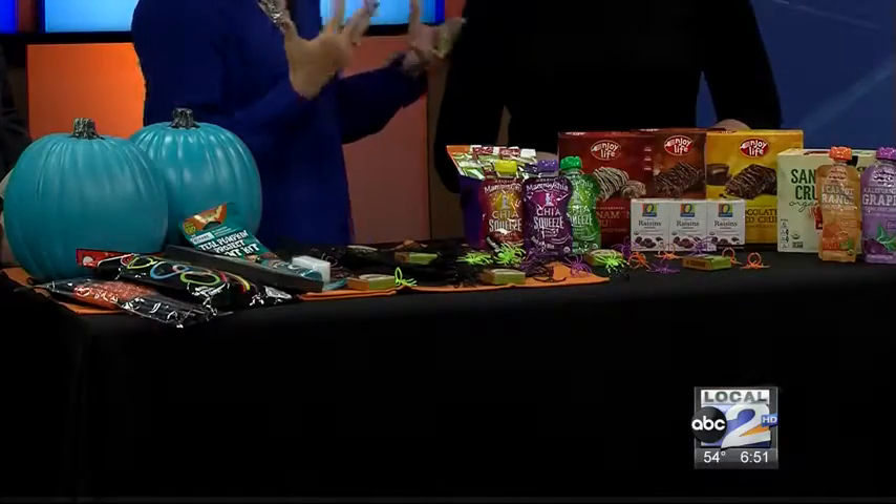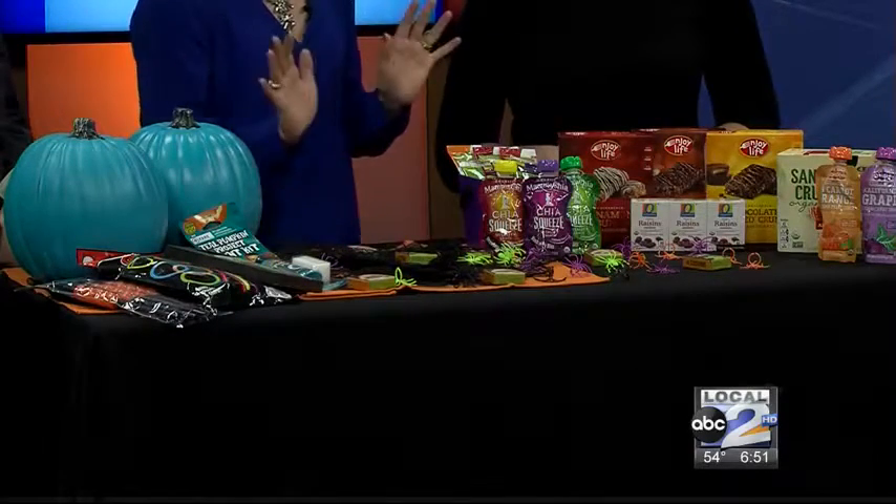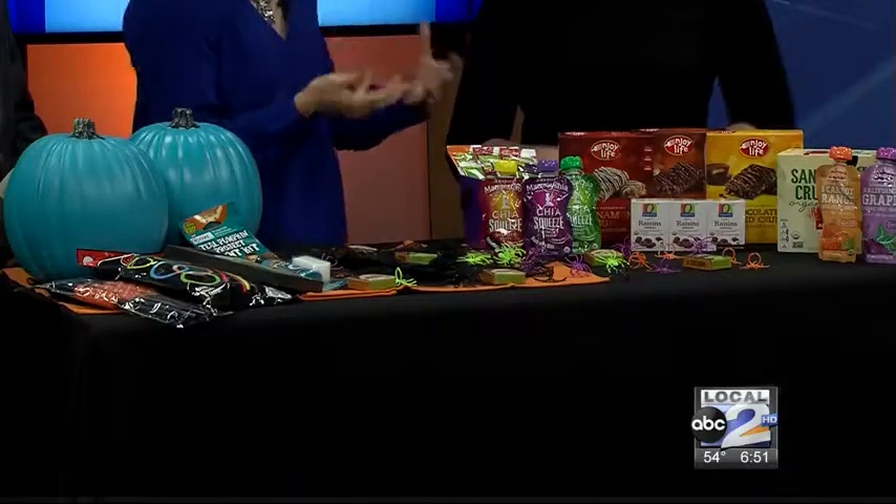It's very simple how it works — all you do is put a teal pumpkin outside of your house, and that indicates that it's an allergy-friendly home. You can even do non-food items. We have lots of examples in our stores right now: glow sticks, straws, pencils, and even a kit if you want to decorate your own teal pumpkin so your kids can still participate. We also have tattoos and little spider rings — lots of fun things for kiddos to play with and still enjoy trick-or-treating.